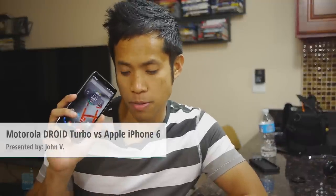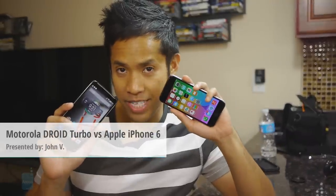Hey guys, John V from PhoneRunning here. You're watching our video comparison between the Motorola Droid Turbo and the Apple iPhone 6. The Droid Turbo just landed recently and it's one beast of a smartphone, especially when looking at it from a specs point of view.